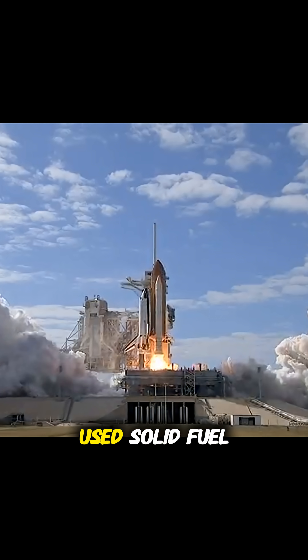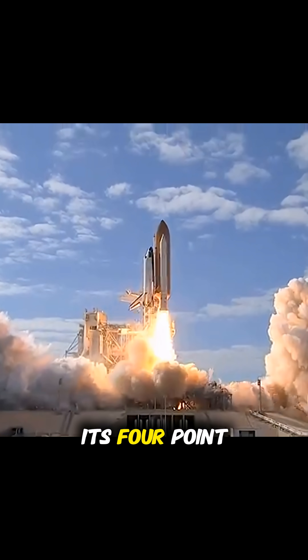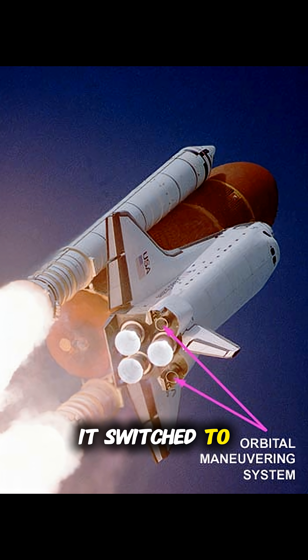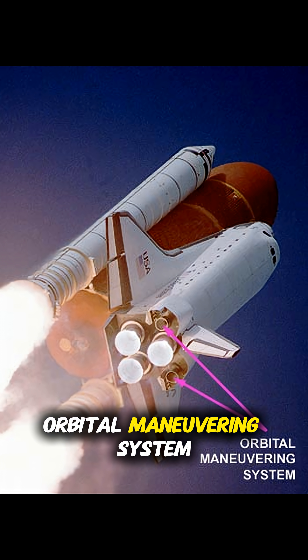So which one is best for the job? Both, actually. The space shuttle used solid fuel to help propel its 4.4 million pound rocket off the launch pad. Once in space, it switched to liquid fuel to power its orbital maneuvering system.